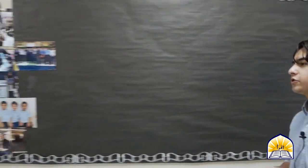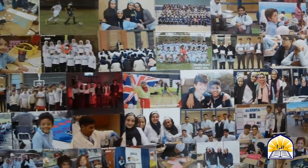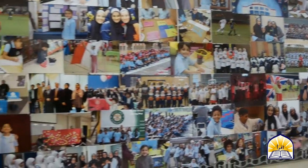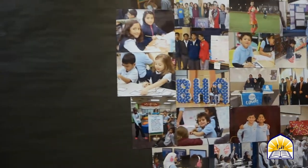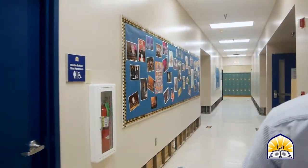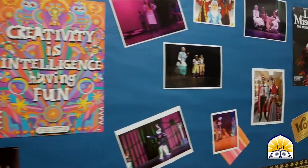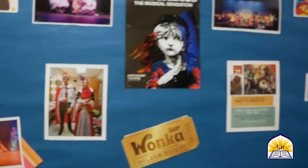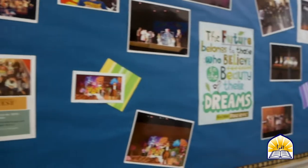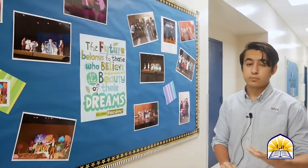Here we have a wall of pictures that gives us a glimpse at what student life is like at BHA. Right by it, we have the display of our drama team. BHA has a student drama team which competes at TAPS at the one-act play competition, as well as holding several events over the course of the year, including major productions like the spring and fall production.